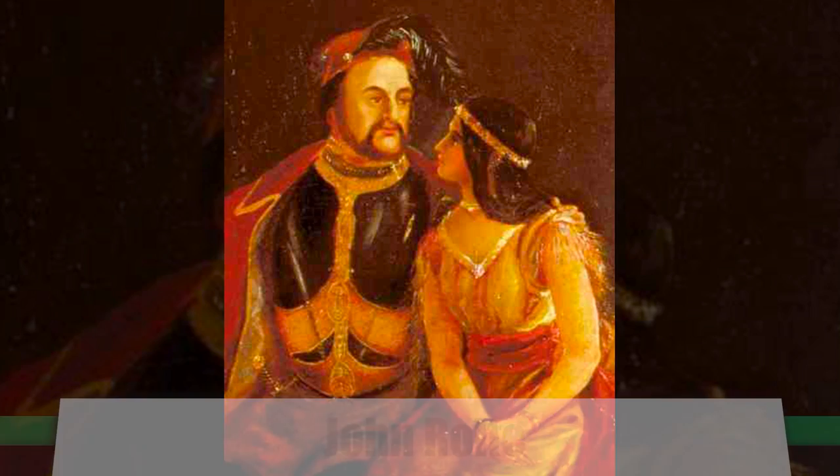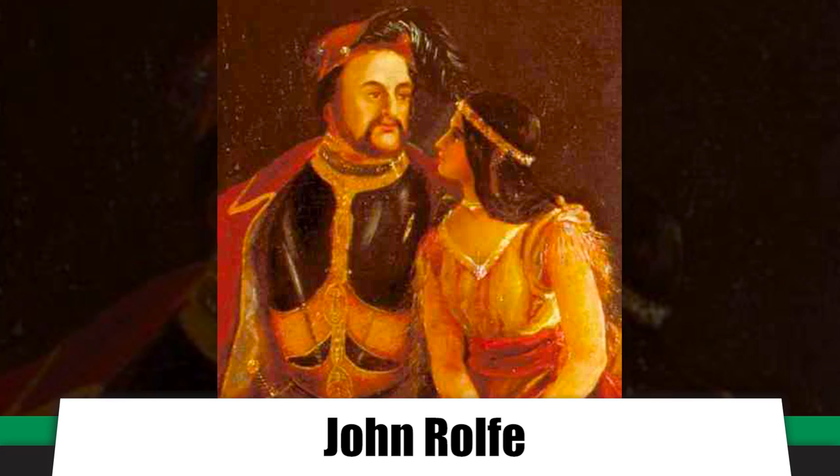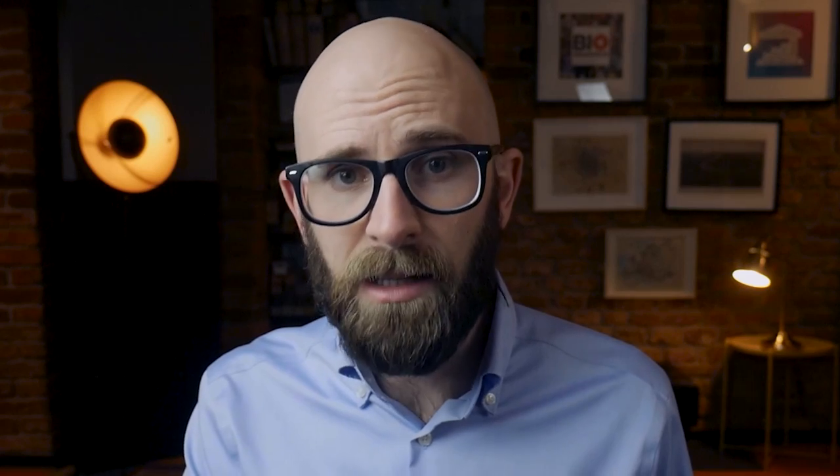Later in her teenage years, Amanute — Pocahontas — did have a closer relationship with the English settlers, marrying tobacco farmer John Rolfe and traveling to England to act as an ambassador on behalf of the Algonquian nation. Sadly, she died of consumption in England at the age of just 21. She was kidnapped by the colonists to leverage a peace treaty from her father, was likely raped in captivity, forced to convert to Christianity, and her eventual death was suspicious — she may have been poisoned by her own husband.